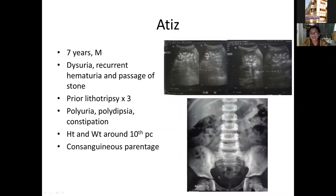The first patient, Atis, came to us at seven years old with a long-standing history of recurrent dysuria, recurrent passage of stones along with hematuria, and prior lithotripsy on three occasions. He also had polyuria, polydipsia, and constipation. His height and weight were around the 10th percentile, and there was a history of consanguineous parentage. Imaging showed nephrocalcinosis within both kidneys, visible on ultrasound and on plain abdominal X-ray.